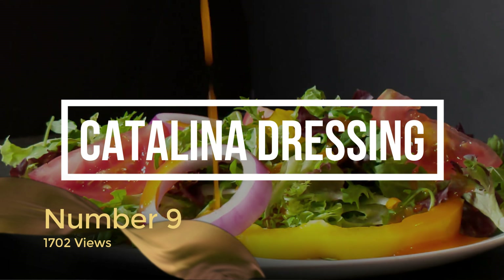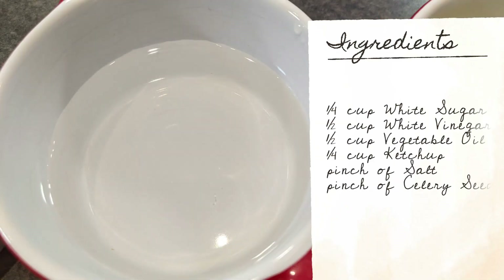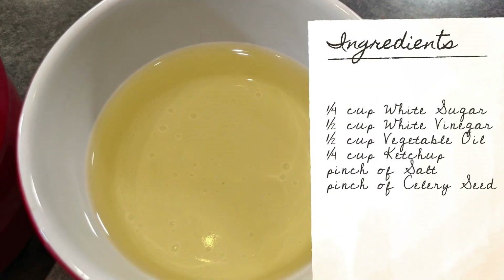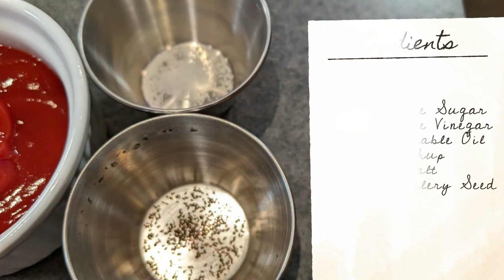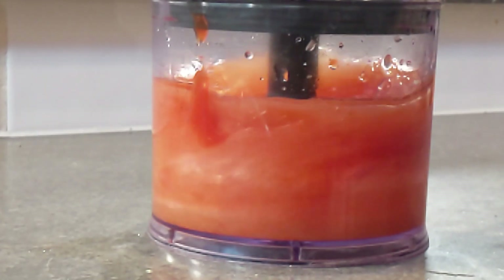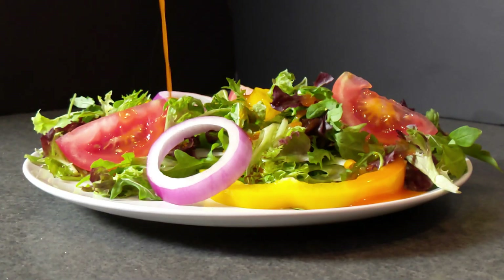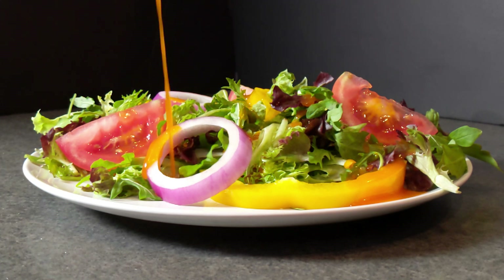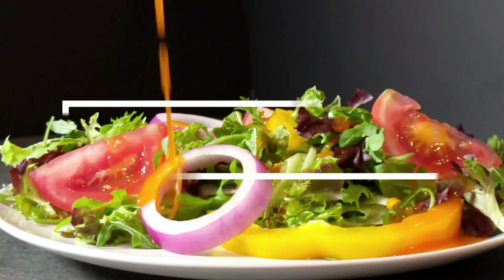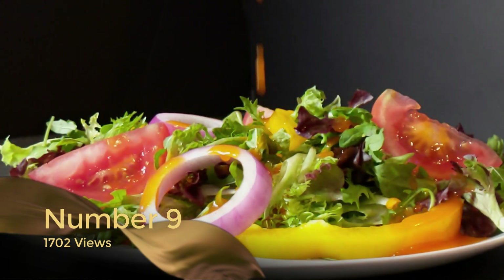Coming in at number nine is the Catalina dressing video, and this one got 1,702 views. I really like this because it was just such a simple, easy recipe from ingredients you probably have right at home. The method is super easy and it really does help you up your game on any salad — it absolutely adds the perfect amount of tang and sweetness. So at number nine is the Catalina dressing.